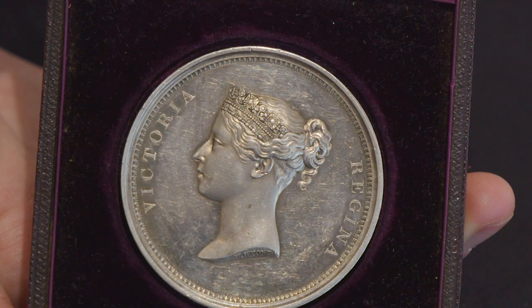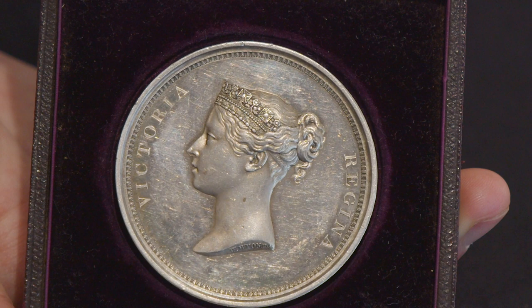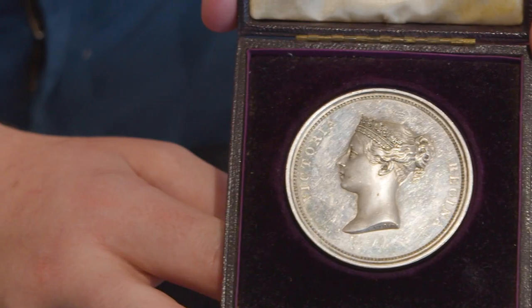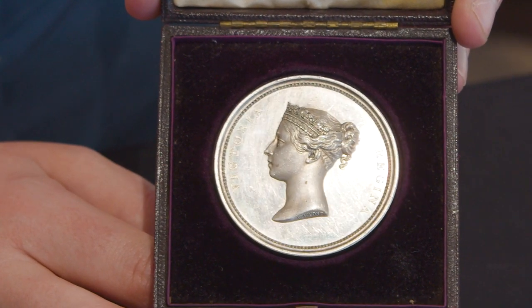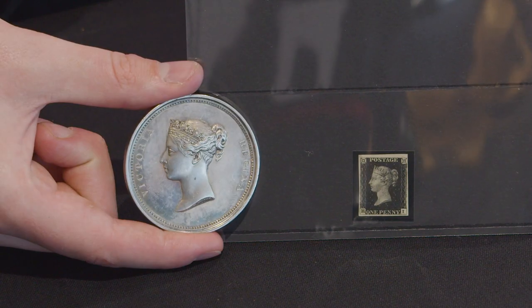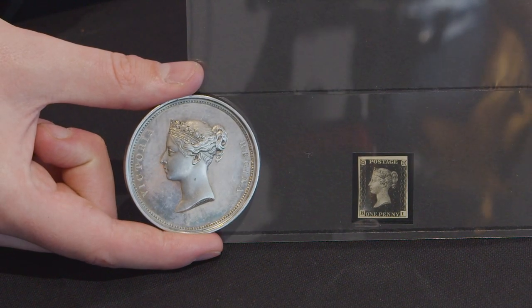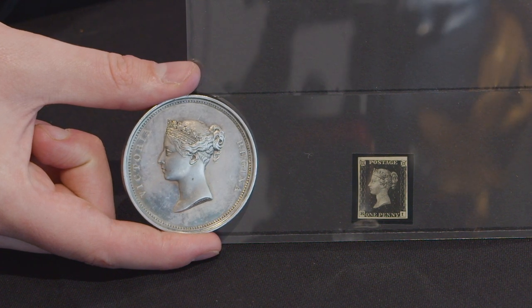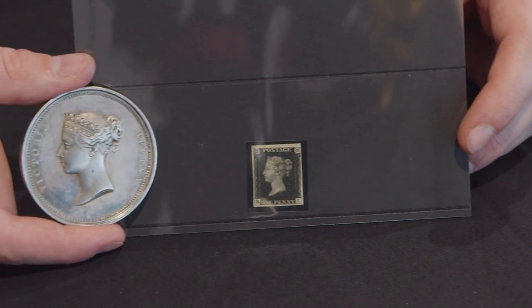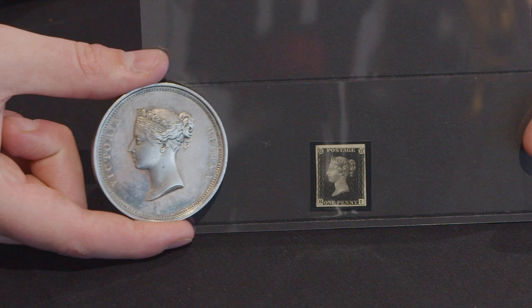William Wyon, who engraved the medal, was chief engraver at the Royal Mint. He produced this wonderful image of Queen Victoria when she was quite young, in preparation for the new coins when she was to accede. This design was later used by the engravers to create the image for the Penny Black — we can show you now a real Penny Black compared to the Wyon head and the medal. The Wyon head was used on all British stamps throughout Queen Victoria's reign.